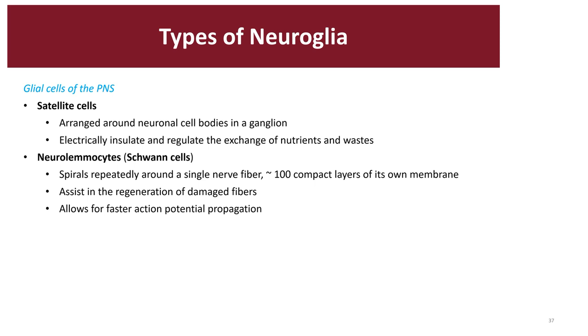The third type of neuroglia are called microglia. These are small cells that have slender branches, and their main function is that they are resident macrophages — they engulf infectious agents and are able to remove debris from dead or damaged cells.